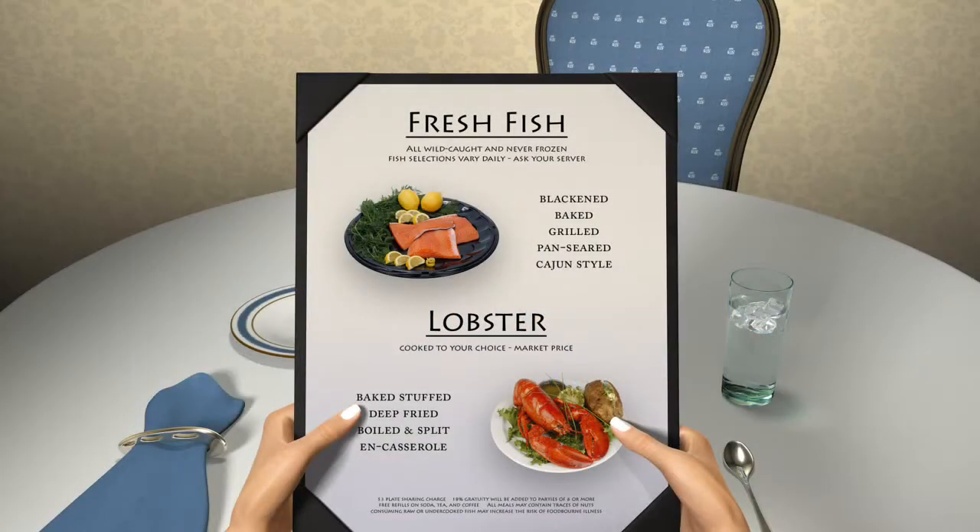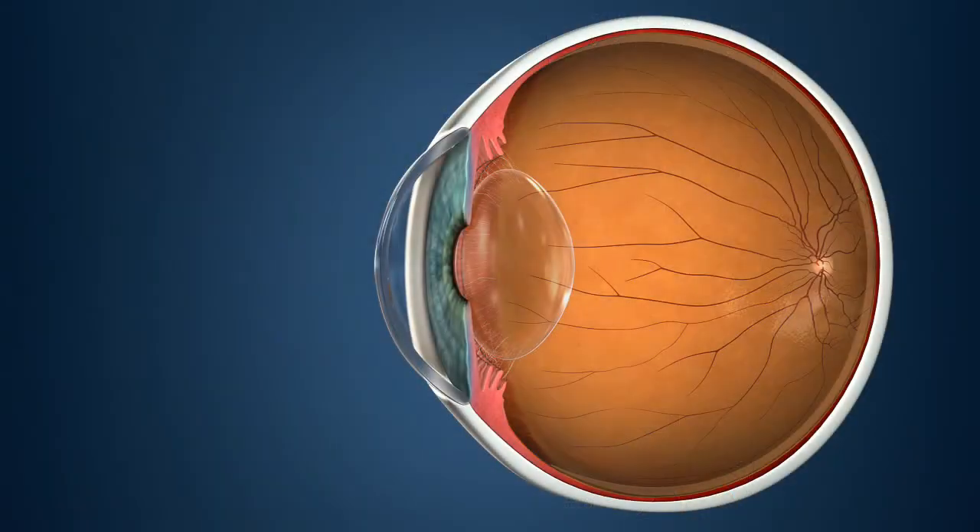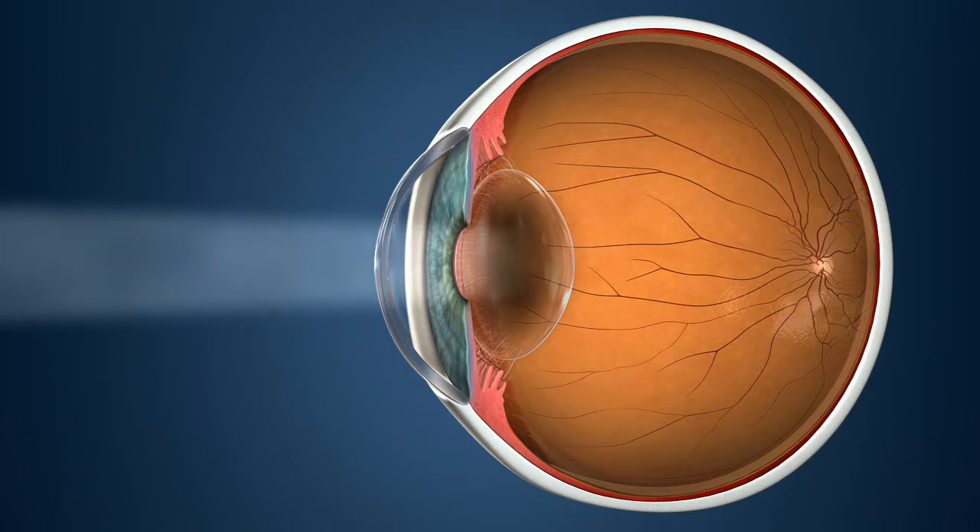A cataract is a common cause of blurred vision, affecting your everyday activities. As the cataract progresses, it clouds your eye's natural lens and blocks increasing amounts of light.